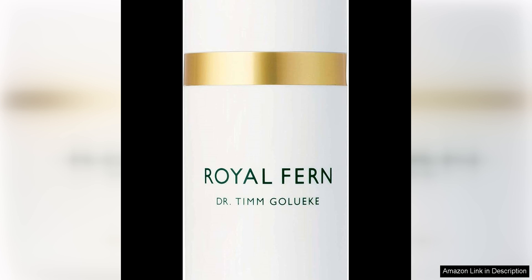One of the standout features of the Royal Fern Phytoactive Cream is its patented active ingredient, the Royal Fern Complex. This powerful complex is derived from the fern plant and is packed with antioxidants and anti-inflammatory properties that work wonders for the skin. After just a few uses, I noticed a visible improvement in the overall tone and texture of my skin.